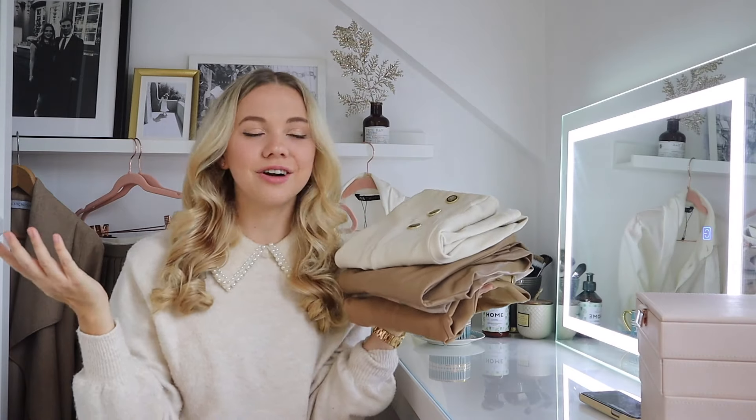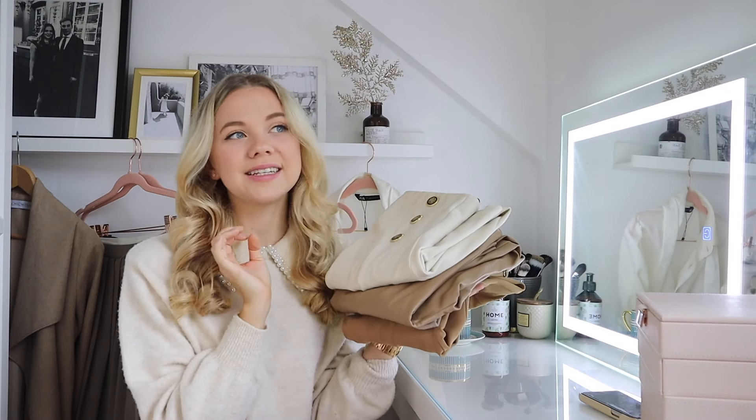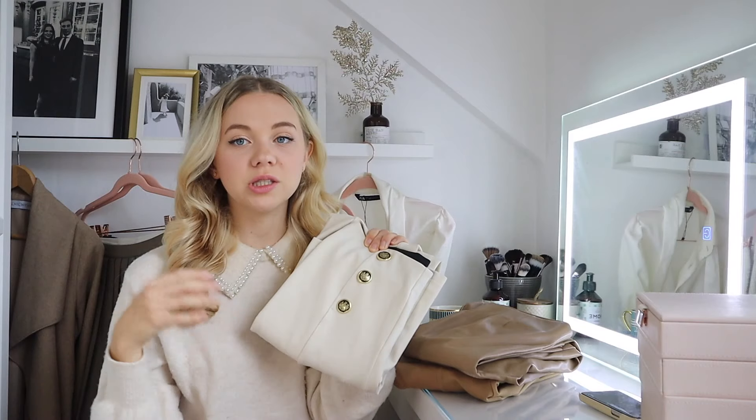One point I almost forgot: neutral leggings. I wear these so much — jeans are uncomfortable, I don't like the look of blue jeans, and leggings can look more chic and are much more comfortable. First I have these Zara leggings in an ecru color with beautiful buttons; I wear them a lot especially with brown boots and a brown jumper, or a cream colored jumper and cream boots. For cold or rainy days when I don't want to wear skirts, these are my go-to.